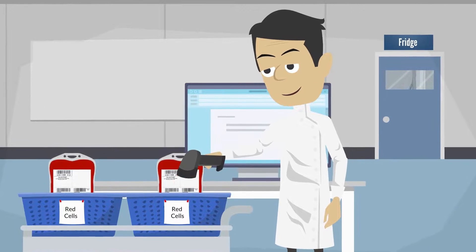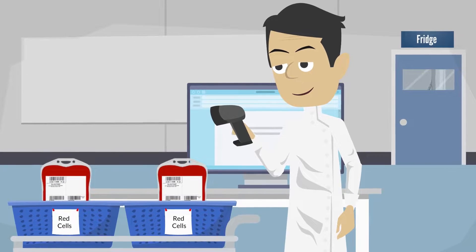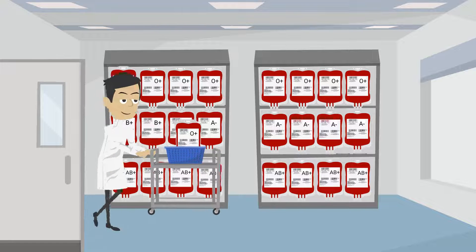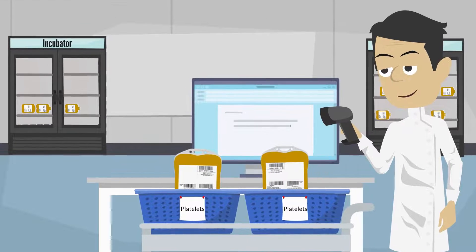All donations are collected, processed into components, and stored according to strict quality control procedures to reduce the risk of contamination. Barcoding is used for better traceability of components from the donor to the hospital they are issued to.